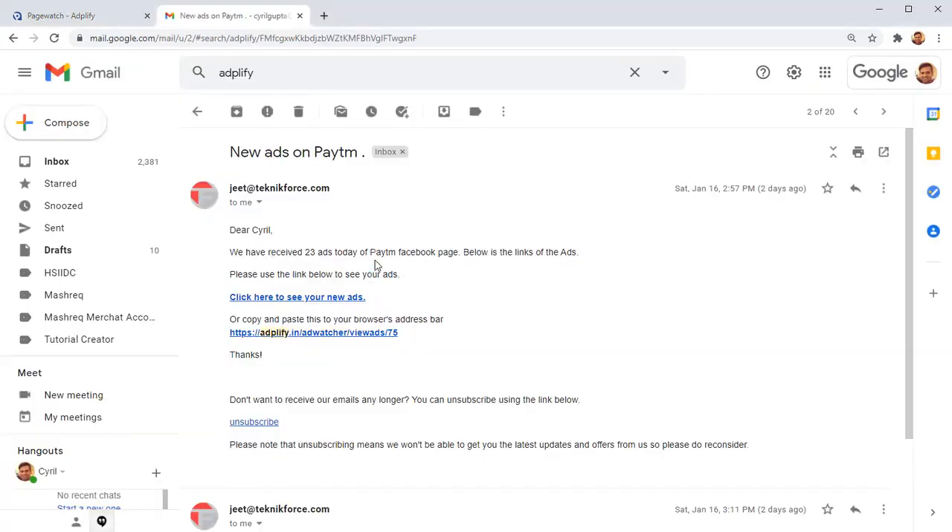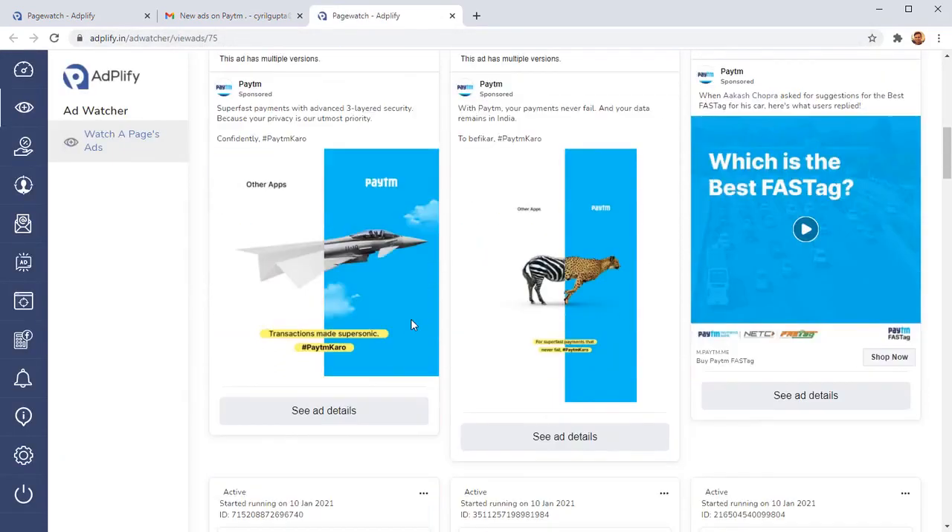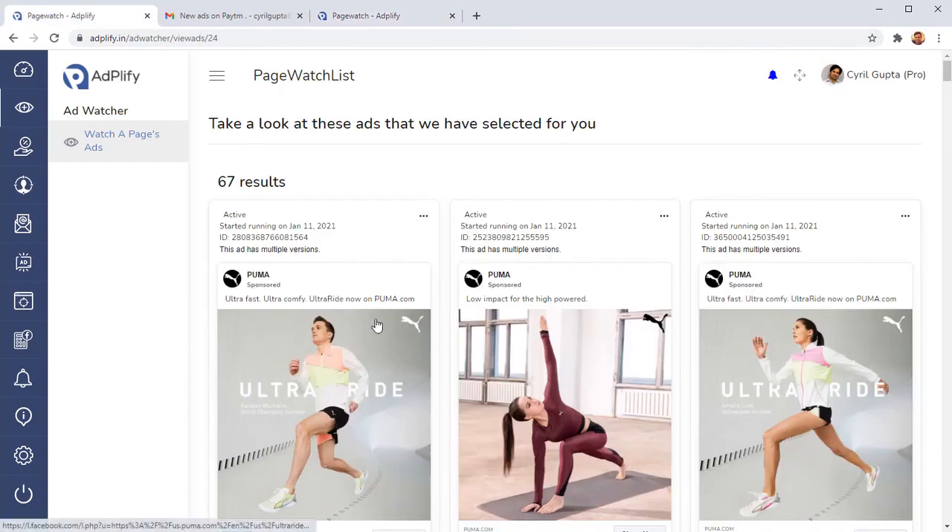Daily you'll get an update of all the ads added to any Facebook page you've been tracking. You can click on that link to see the new ads. This is a great way to stay abreast of what your competition is doing without having to troll through an aged and outdated ad library — here you get the latest stuff, live notifications, every time your competition runs a new ad.